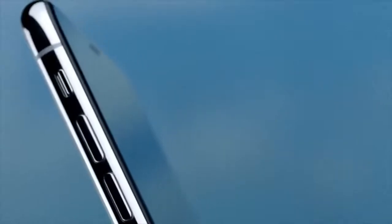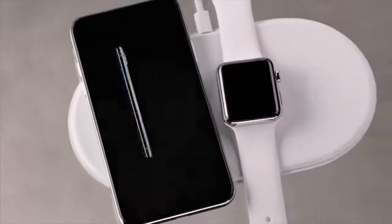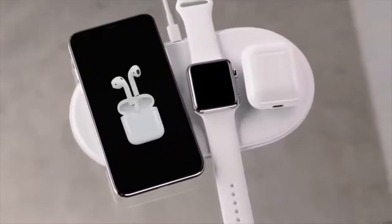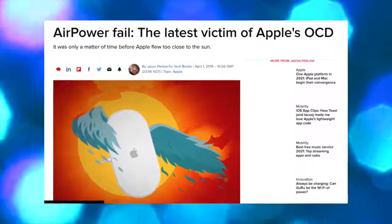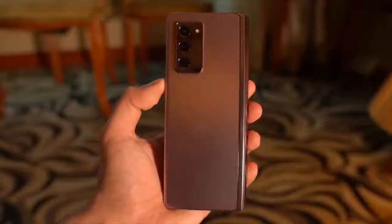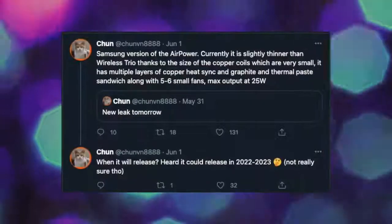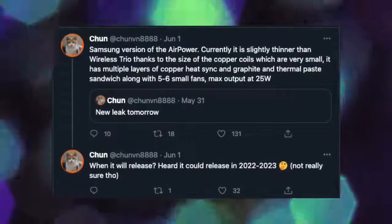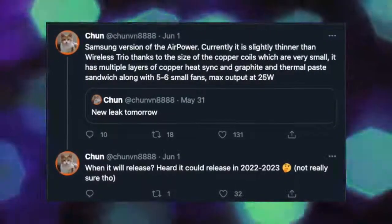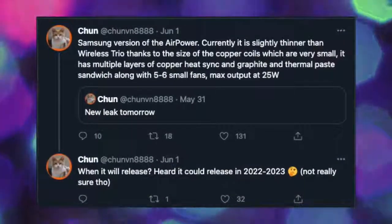In other news, Samsung is about to do what Apple failed to do in the past. You may remember AirPower — the wireless charging pad that could charge multiple Apple devices at the same time. Apple teased it in the iPhone X trailer but failed to release it due to development issues. Now Samsung has taken the challenge. According to one Twitter leakster, Samsung is working on an AirPower-type device — a wireless charging pad that can charge multiple devices simultaneously. It's currently a work in progress, so it won't come out this year — possibly next year or in 2023.